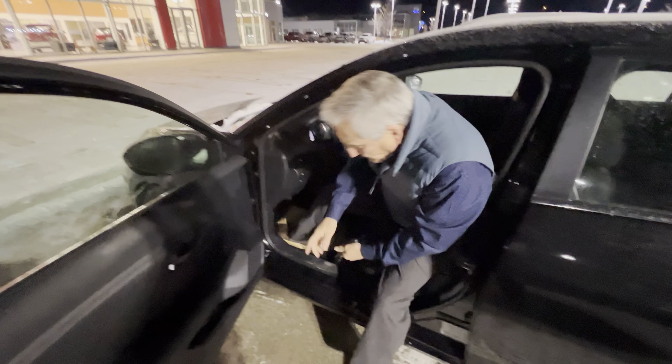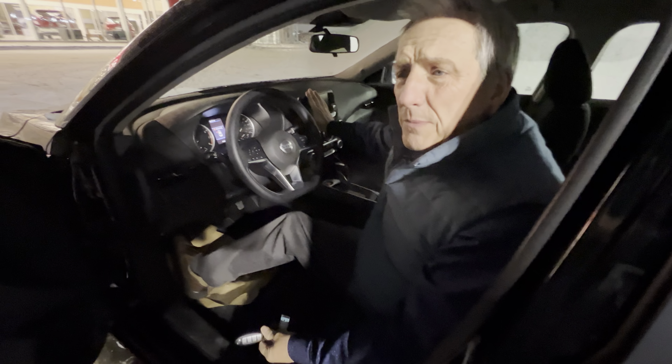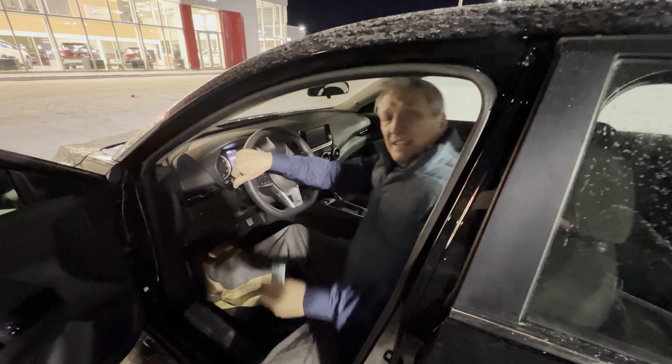Inside the vehicle we've got blind spot monitoring system, push button start, backup camera, heated seats — lots of toys in this vehicle. I'll show you all the systems and everything on Saturday when you come in.